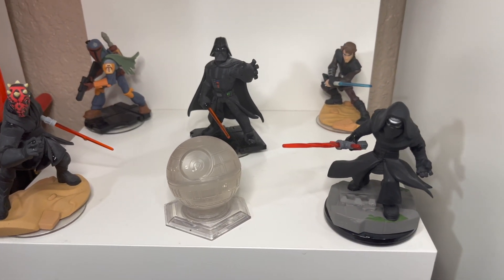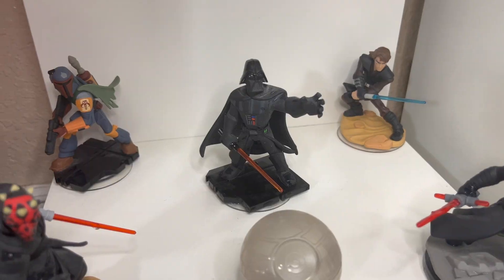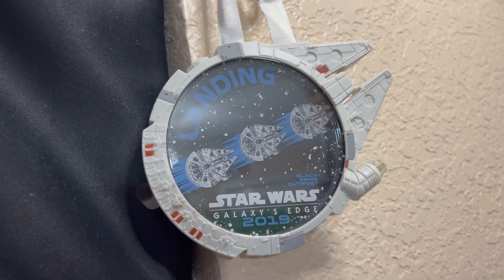Over here we got our baddies — we got Kylo Ren, Anakin Skywalker, Darth Vader, Boba Fett, and Darth Maul. Also got this awesome collectible from Galaxy's Edge in Disney World.